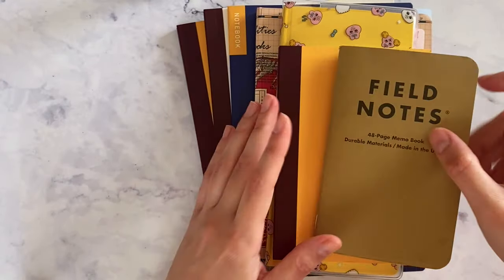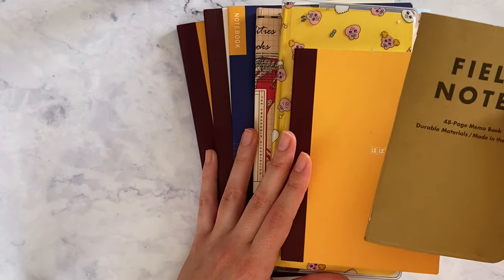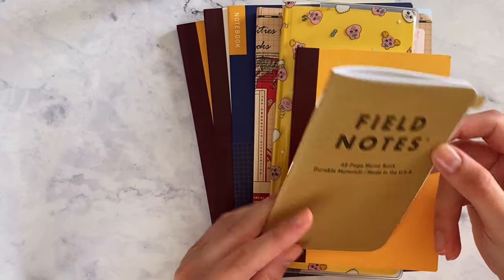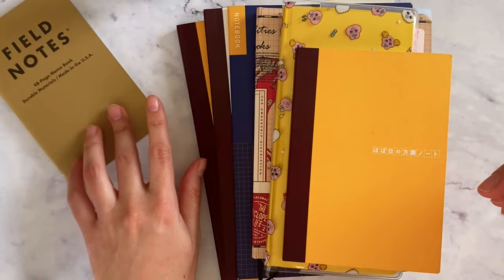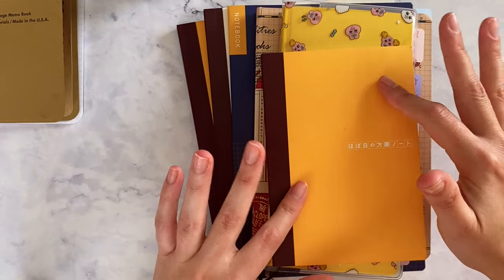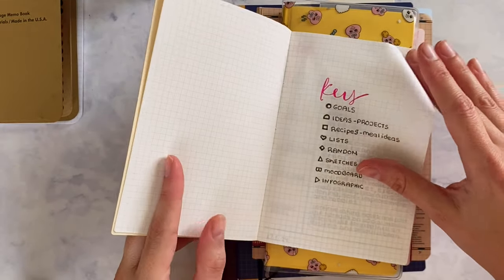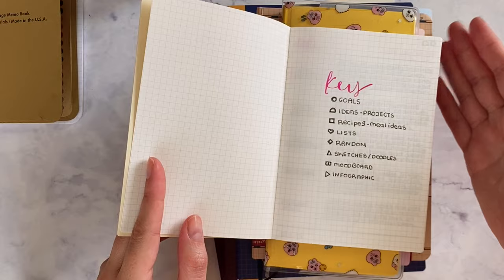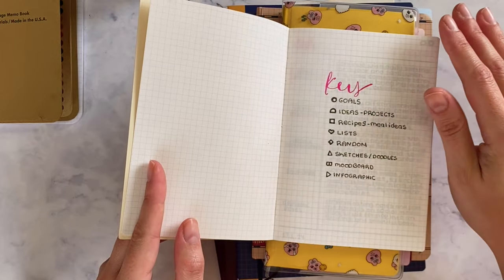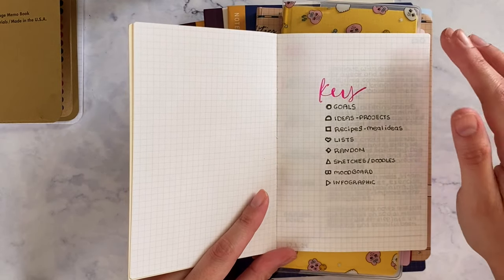When I'm on the road I could use this for notes because it's just so convenient and small — I don't think I'd be able to carry any of the others. But when it comes to notes I want to come back to, I use the Hobonichi plain notebook, the A6 size.